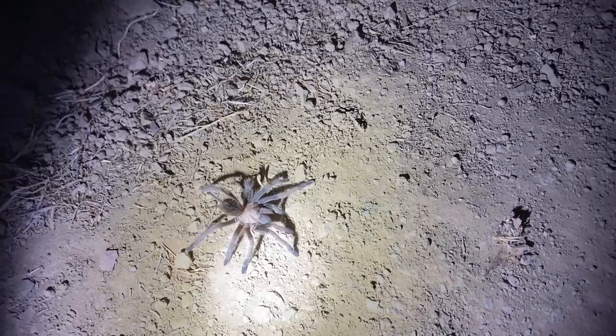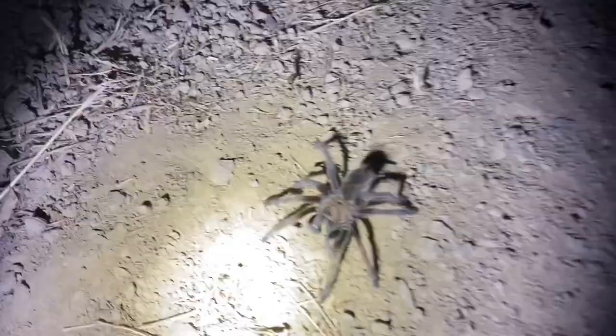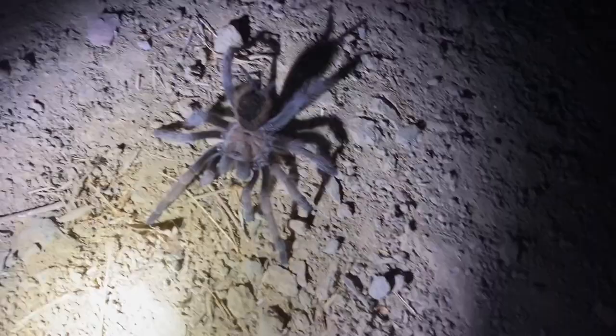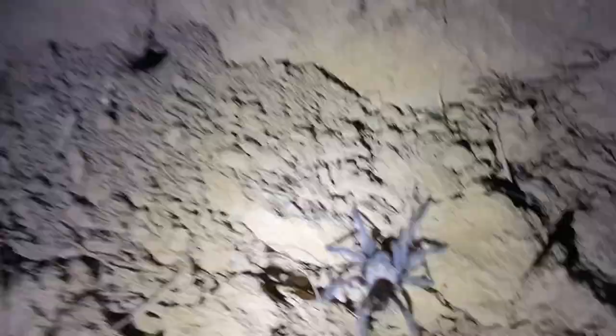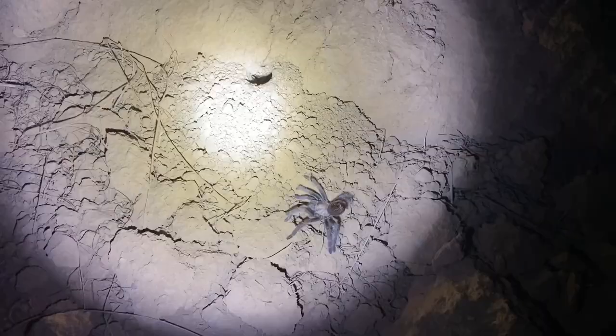Another tarantula just wandering around over here in a very peculiar way — it seems to know I'm in its presence. Usually they don't act this way. Just lured this tarantula out of its burrow; it went kind of crazy and flew all the way out. Let's see if it finds the burrow — if it doesn't, I'll put it back. It's going in circles so I'm going to attempt to direct it.